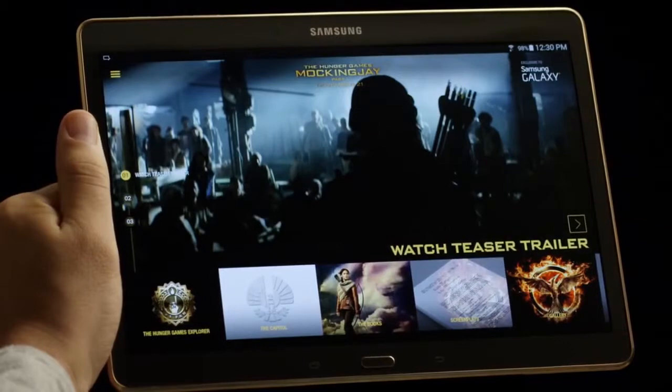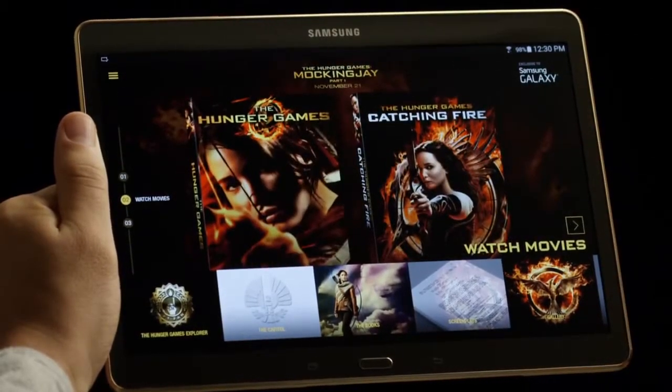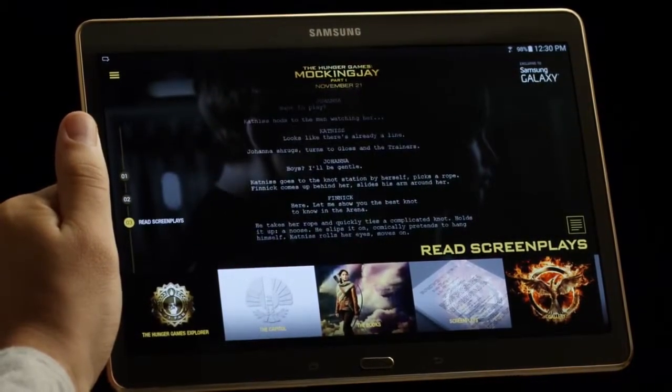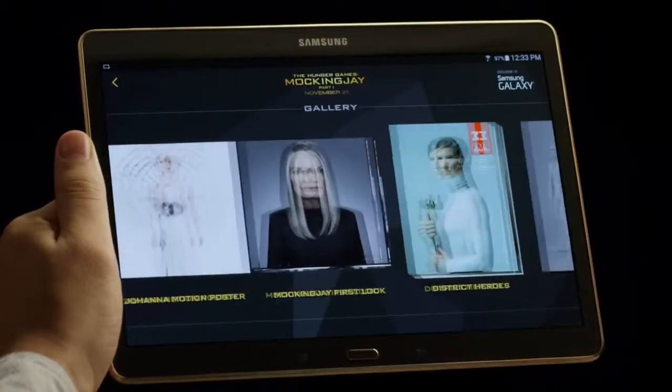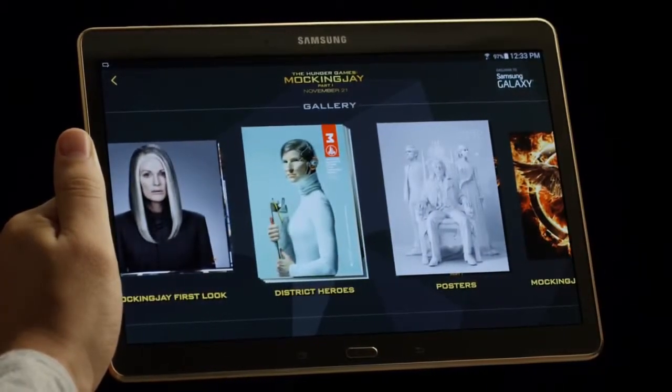We have never seen anything like this. Must be talking about the Hunger Games Movie Pack, the app that gives Samsung Galaxy owners exclusive access to boatloads of Hunger Games movie content. That's excellent. Yeah, it is pretty cool, because when you download the Movie Pack, it's like getting an insider's look at the making of the film.